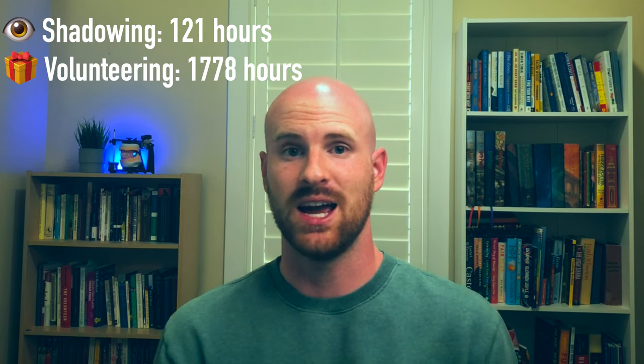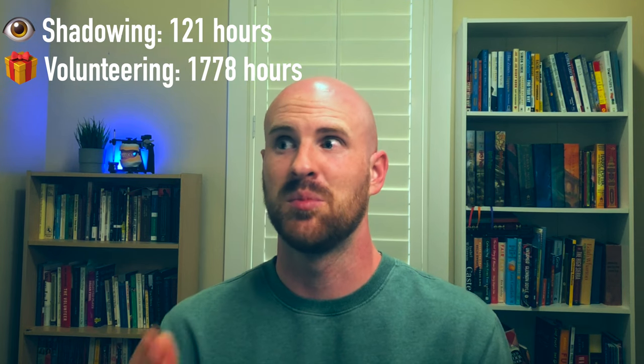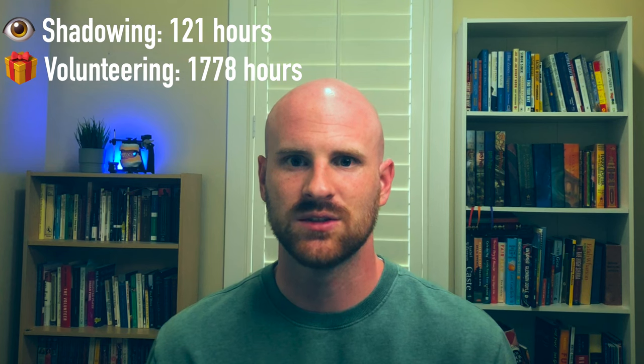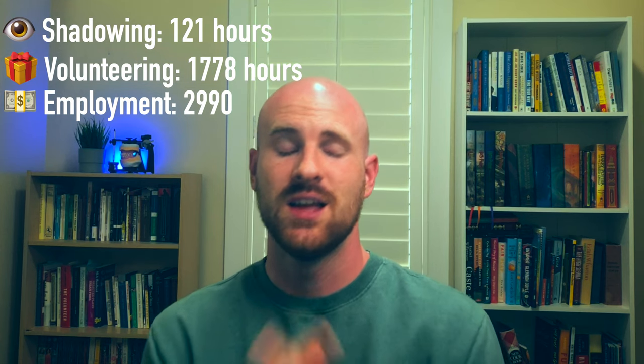As far as total hours for shadowing, I had 121 hours — most of it was with a pediatric dentist. Make sure you check if schools have specific requirements for shadowing, such as number of different offices or a minimum number of hours with a general dentist, so you're not wasting money applying somewhere you don't meet requirements. For volunteer hours I had 1,778 hours, though a lot came from my two-year mission. About 170 hours came from other extracurricular activities, which gives a more accurate estimate.